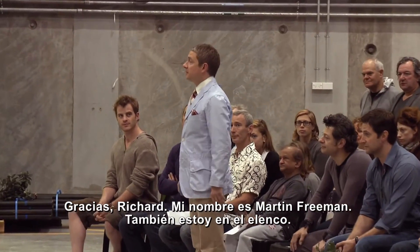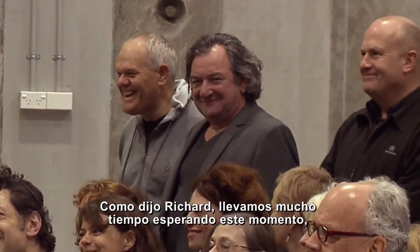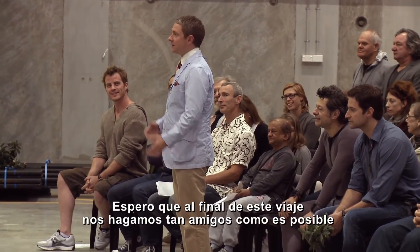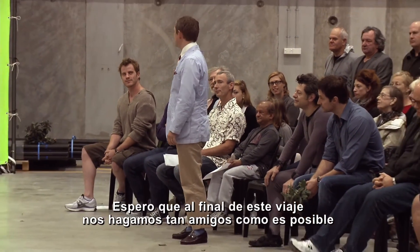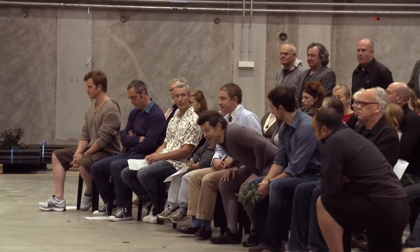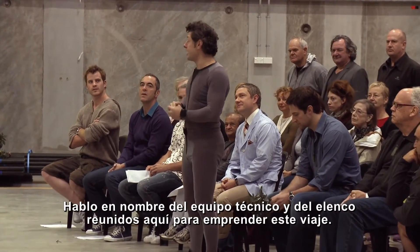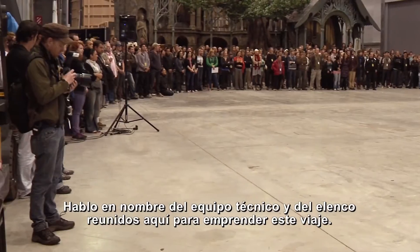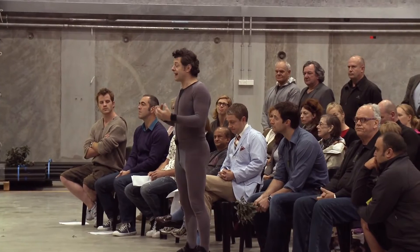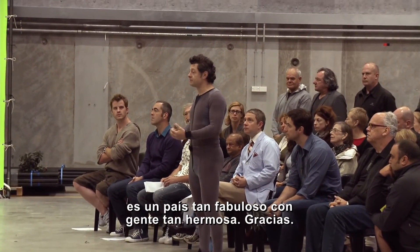Thank you. My name's Martin Freeman, I'm in the cast as well. As Richard said, this has been a long time coming; today it's been even longer than we thought it was going to be. And so I hope at the end of this journey we are all as close with each other as at the moment we have the potential to be. So thank you very much. Hello everybody, I'm Andy Serkis. I am standing up here just to say on behalf of the returning crew and cast who have gathered here to go on this journey, we're just very grateful for your incredible hospitality and the opportunity to share the passion for telling such an amazing story in such an amazing country with such beautiful people. Thank you.